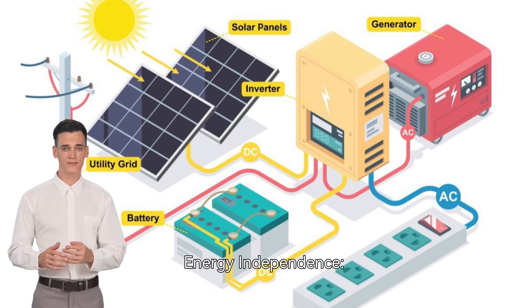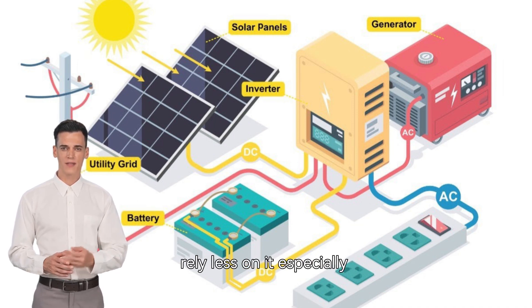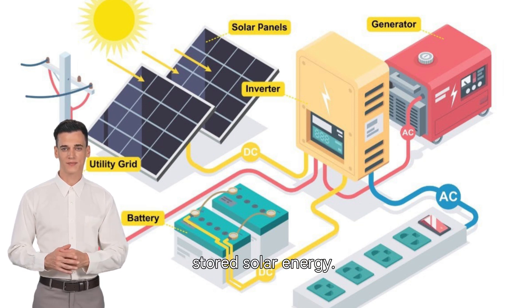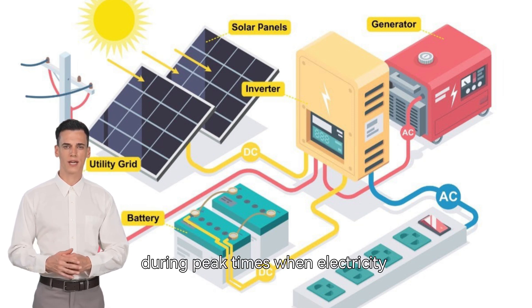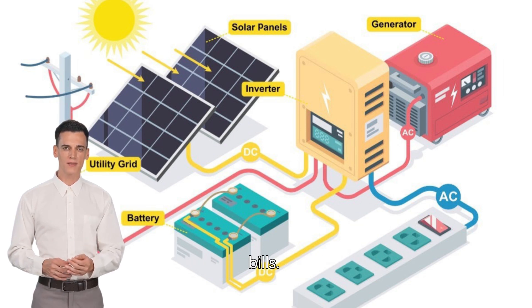Energy independence: while still connected to the grid, homeowners can rely less on it, especially during peak times, by using stored solar energy. Cost savings: by using stored solar energy during peak times when electricity rates are higher, homeowners can save on their electricity bills.